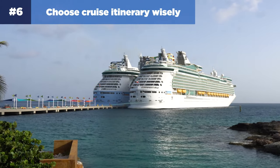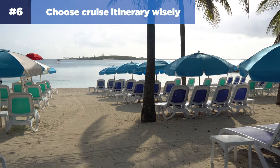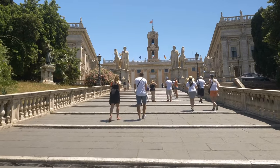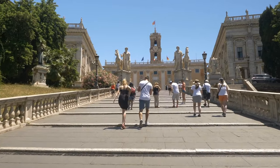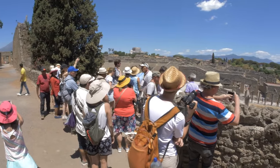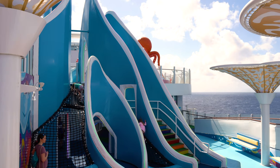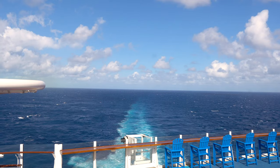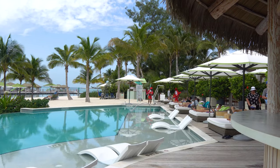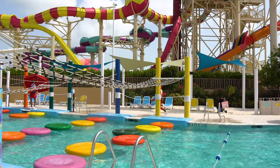Number six: choose your cruise itinerary wisely. Before you select a cruise itinerary, consider if it's the best option for everybody in your party. Visiting cathedrals in Italy every day on a Mediterranean cruise may appeal to you, but it may not be the most exciting destination if you've got toddlers. If you're choosing a long cruise of eight or more nights, consider how many sea days are in the itinerary compared to port days — five or more consecutive sea days may not be the best choice for some kids.